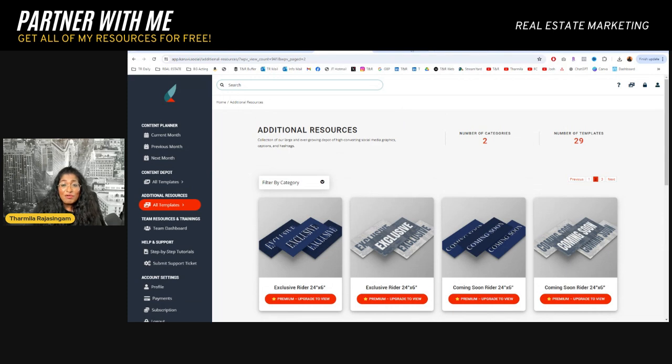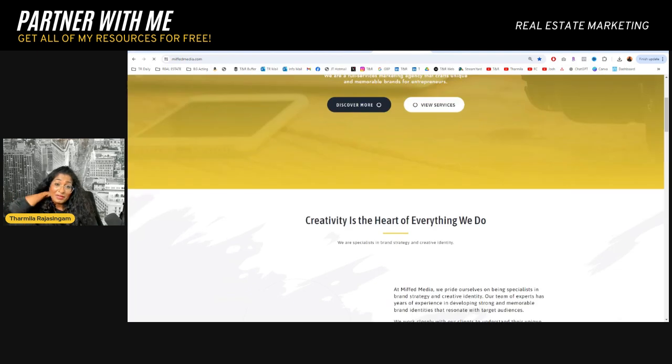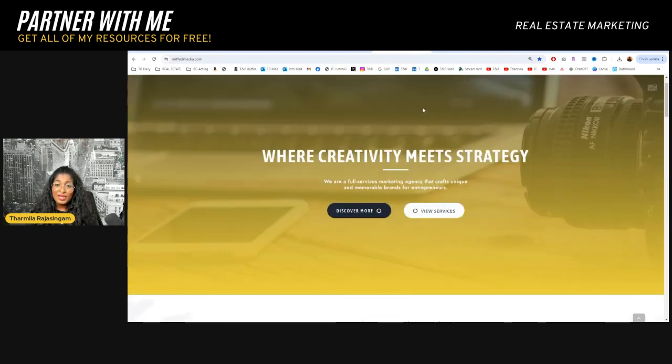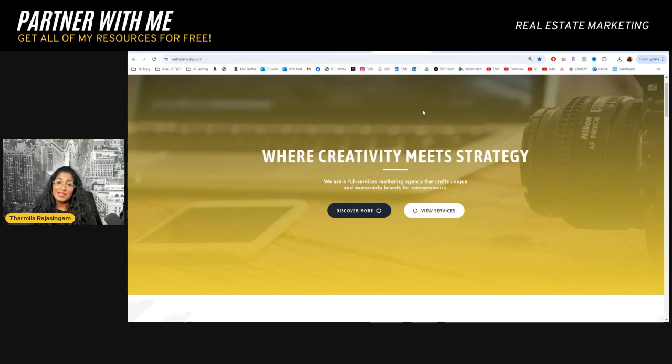Lastly, these are all print business cards I've been talking about. If you have zero technical abilities or creative ideas and you'd rather have someone else do it, you can go on Fiverr or you can go to MIFT Media — this is my company. There are super affordable prices and we can do your full branding package for you through MIFT Media.